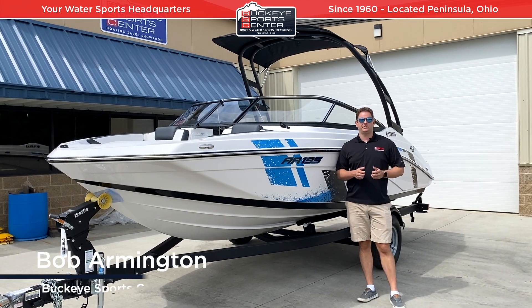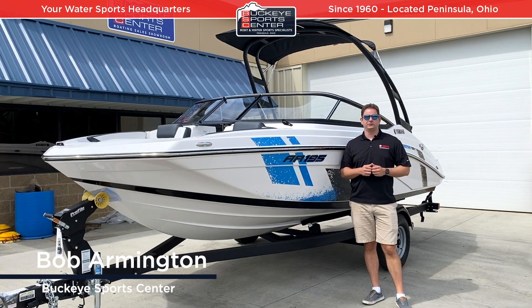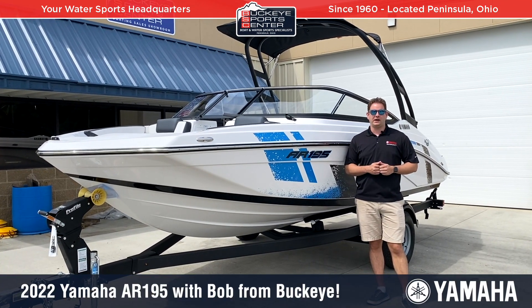Hi everybody, this is Bob from Buckeye Sports Center. I'm excited today to talk about the 2022 Yamaha AR195.